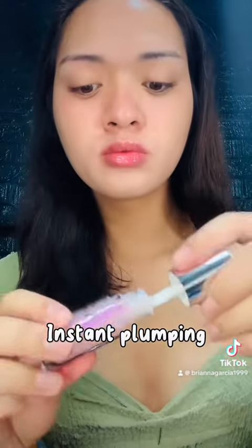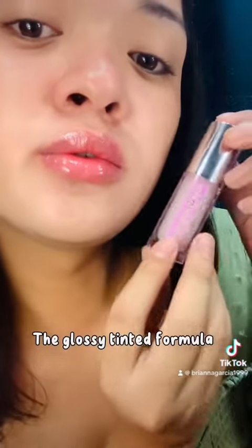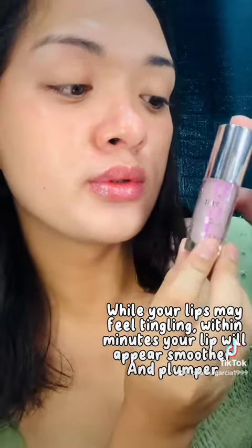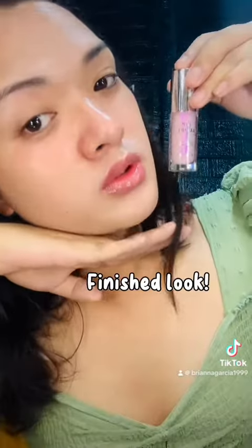Instant Plumping. The glossy tinted formula. I was feeling the tingling sensation — while your lips may feel tingling within minutes, your lips will appear smoother and plumper. Finished look.